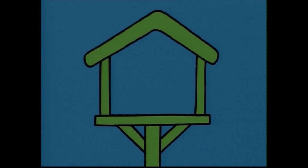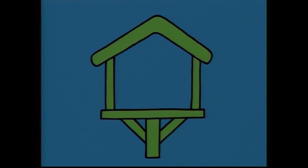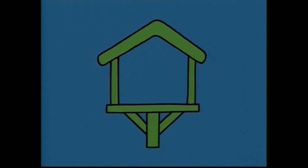Who's house is it? What a cute little house. Who's house is it? It is very high up, but there is no ladder to help us get in.